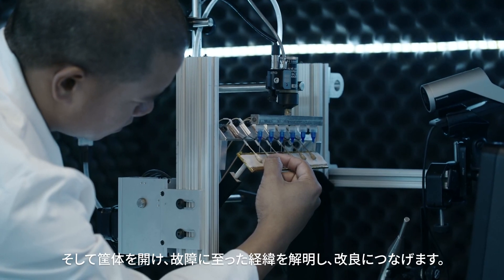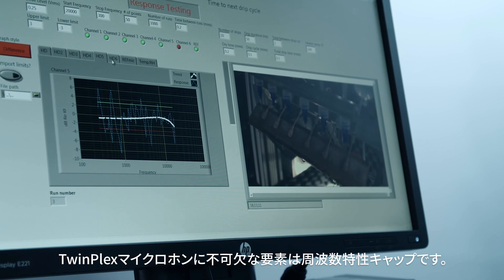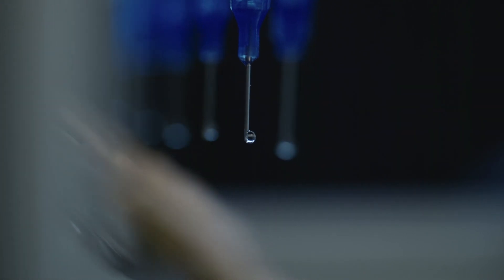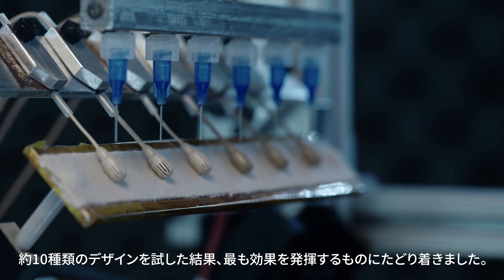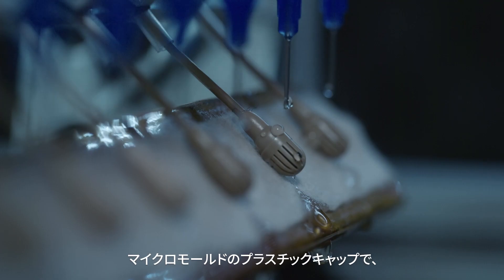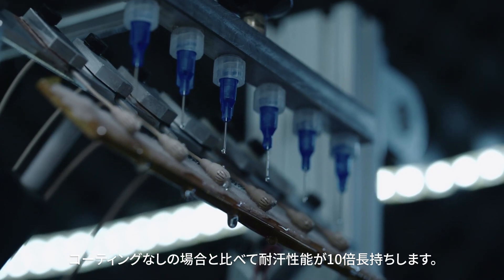We tear it open, figure out how it's failing, and we make it better. An integral part of the TwinPlex microphone is the frequency response caps, and it's kind of a first line of defense for sweat. Through about ten different iterations, we finally arrived on the one that works best — a micro-molded plastic cap that is nano-coated with a super hydrophobic coating and offers ten times longer sweat-out performance than the uncoated version.